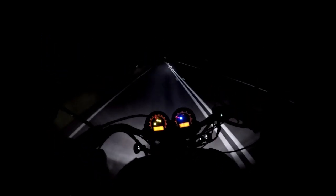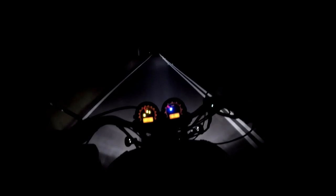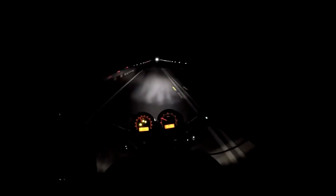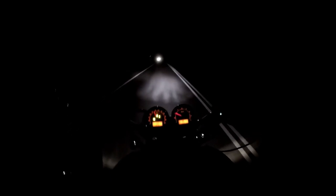Jolly good. You'd swear you were in the middle of the bloody bush here, but we're not. The M1 expressway is just there - right on top of it.